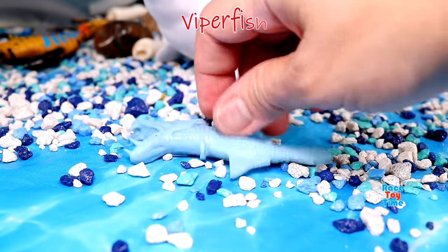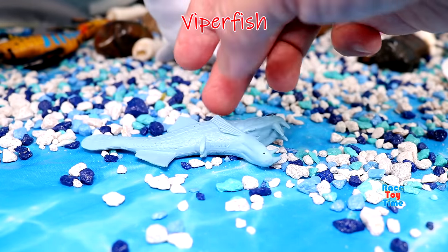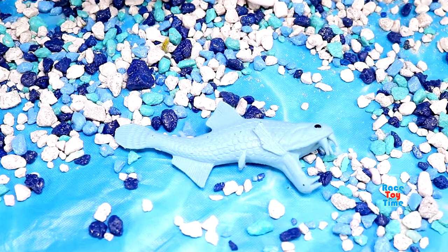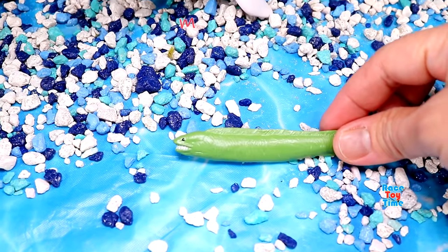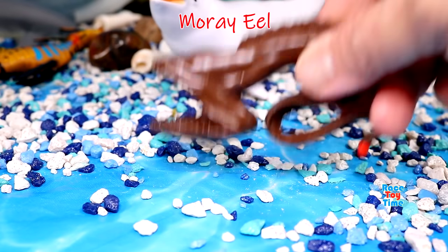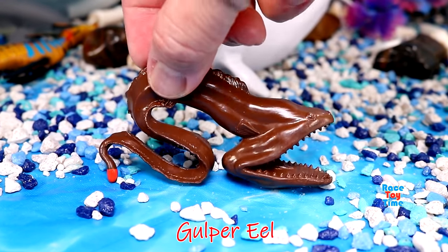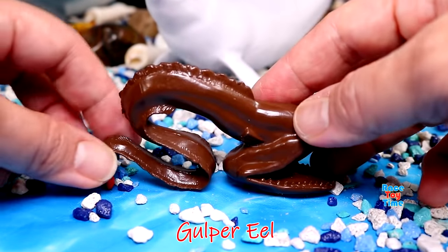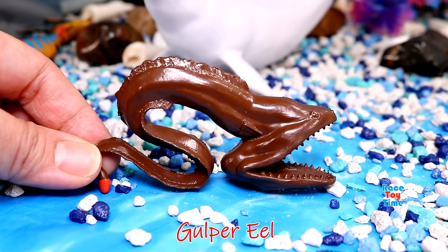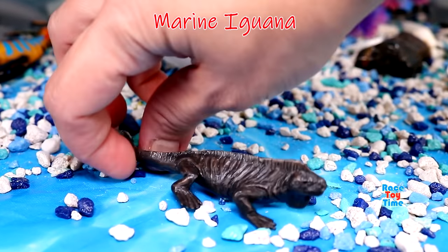Anglerfish. Viperfish. Moray eel. Gulper eel. And marine iguana.